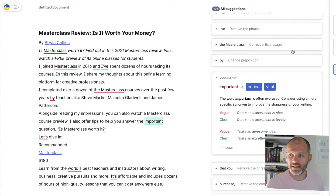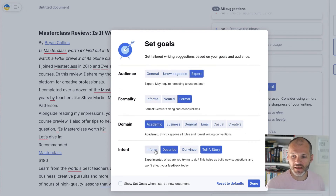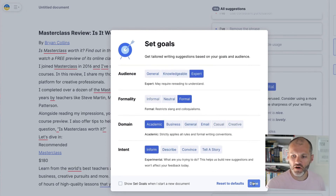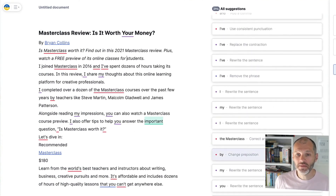Grammarly has suggested 196 suggestions and given the article a score of 90 out of 100 — pretty good after I've already copy-edited it. But what if I change the goals? Let's set it to formal, academic domain, expert audience, and inform. After clicking done, Grammarly re-reads the article and now shows 525 suggestions — probably because academic papers and business documents have much stricter guidelines about what you can and can't say.